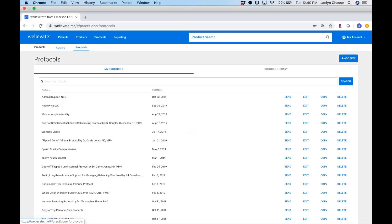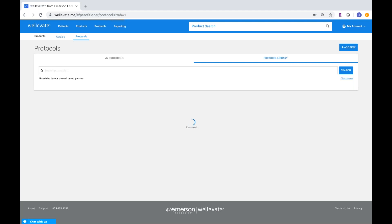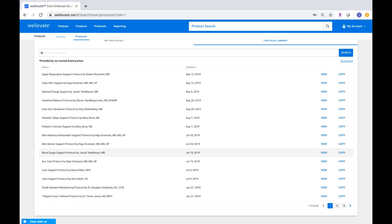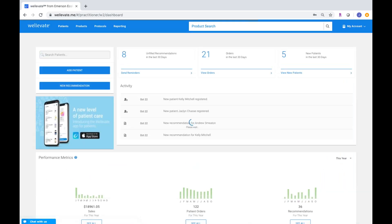I want to show you our protocol library as well. In the protocol section, you can view all the protocols you've made yourself — I use these quite a lot because it's very quick to send a protocol. Or you can look through our shared protocol library, which contains protocols developed by thought leaders in their key areas. For example, Mary Bove, a wonderful pediatric MD, provided a pediatric sleep support protocol. There are also protocols on skin redness by Raja Sivamani, an MD dermatologist specializing in Ayurvedic and integrative skincare, and a liver support protocol by Ross Pelton. You can copy any of these to your own library and edit them.